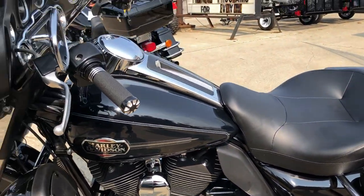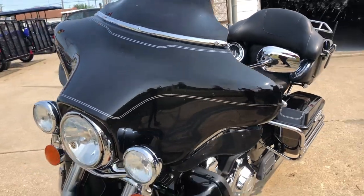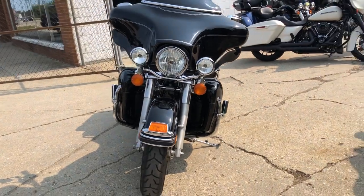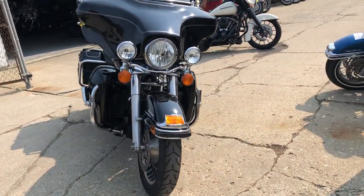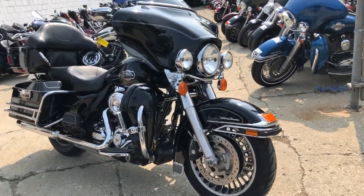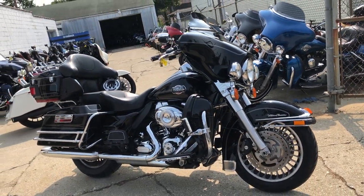We can make the process real easy for you. You can give us a call at 888-RIDE-990 or you can fill out a credit application online — just hit the green button. We've got finance programs available for everybody: good credit, no credit, bad credit, we will get you riding.